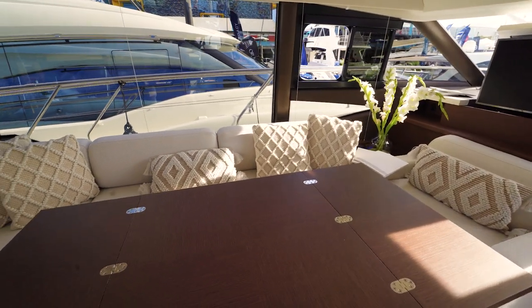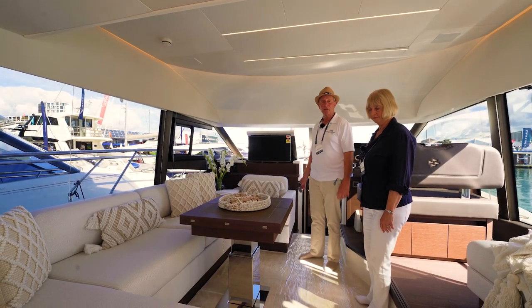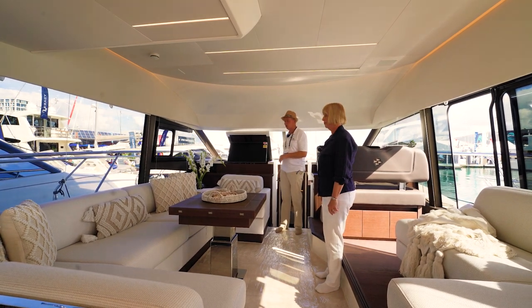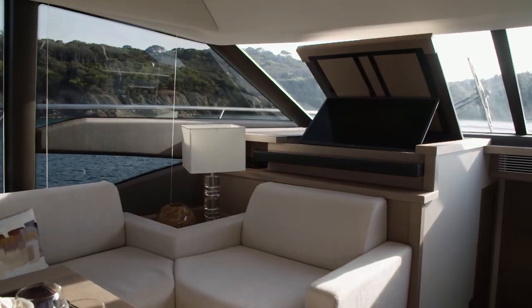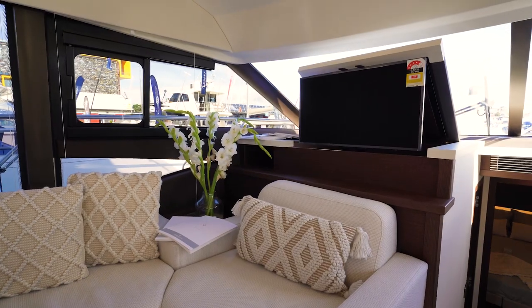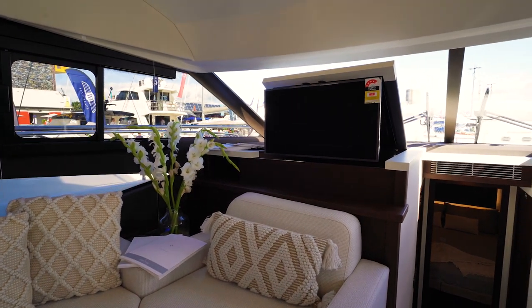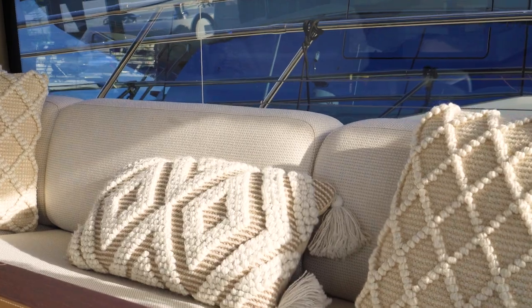The table lowers and can actually become an additional berth, although there's plenty on the boat already but you never know. One of the other nice features is the opportunity to have an entertainment package with up to three TVs and obviously a stereo system. This is the television we probably use most in the saloon, which is a smart TV that we use in conjunction with the wireless internet, and we're in the process of putting Starlink on as well.